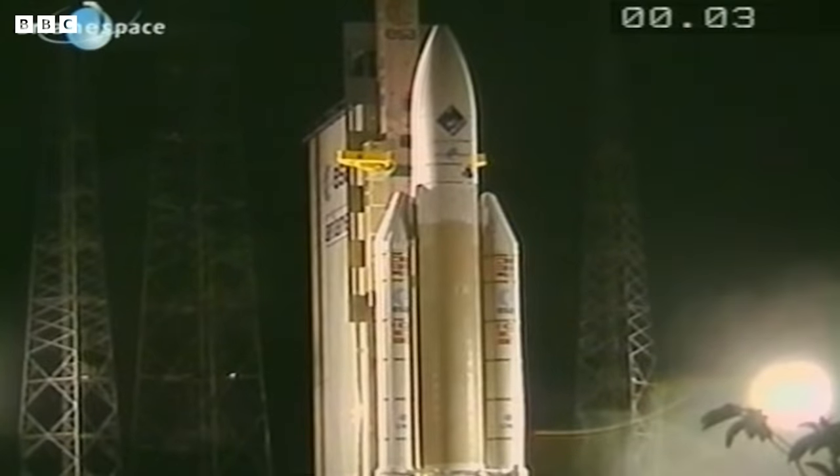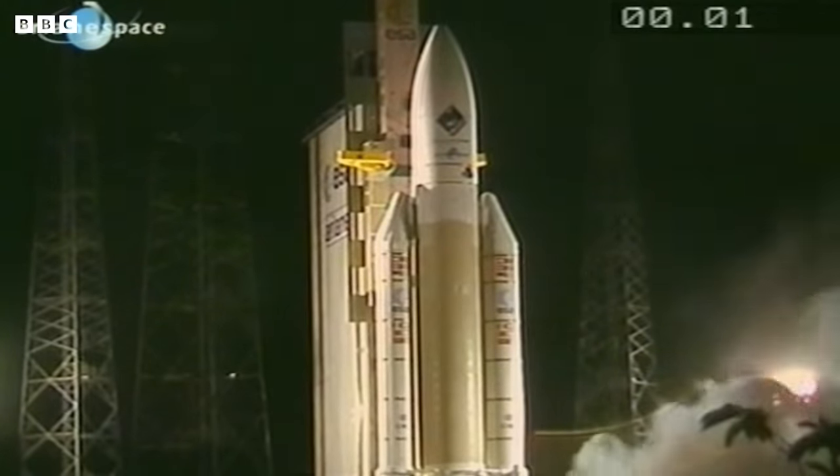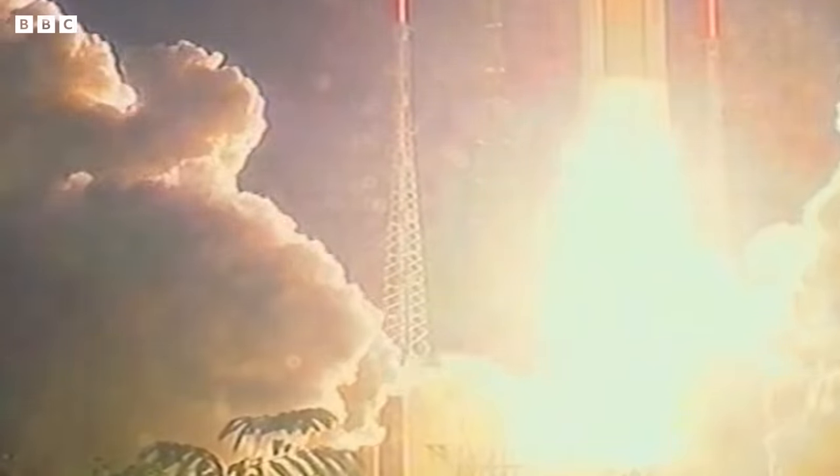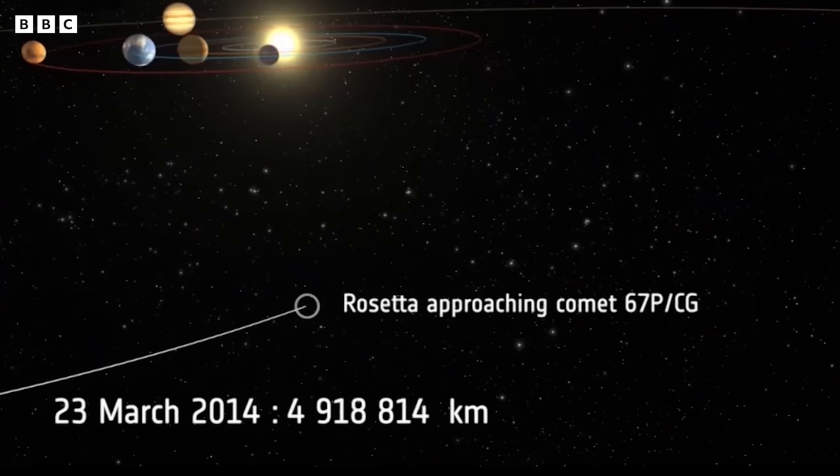Three, two, one. The actual launch took place on the 2nd of March in 2004. The first part of the mission was just to catch up with the mysterious comet, known as 67P.